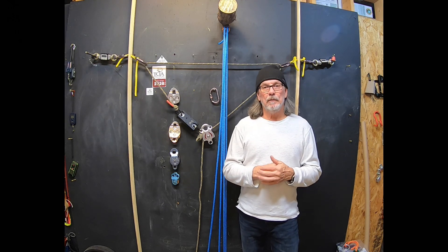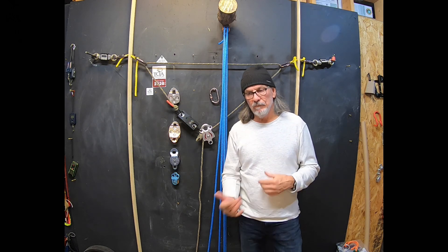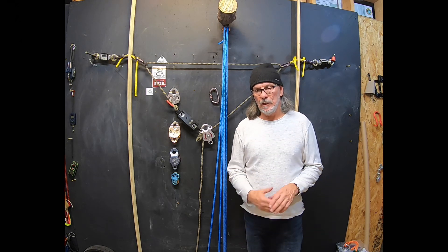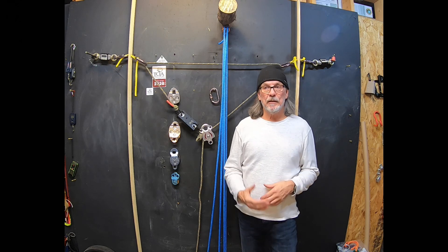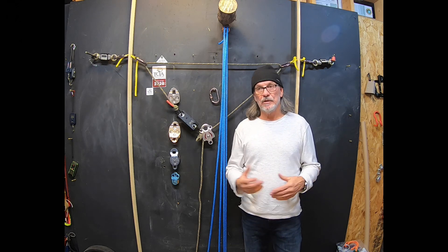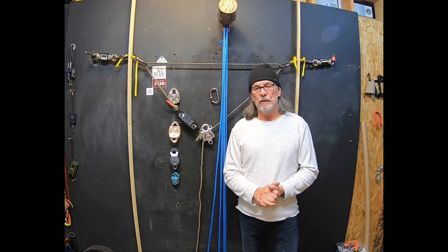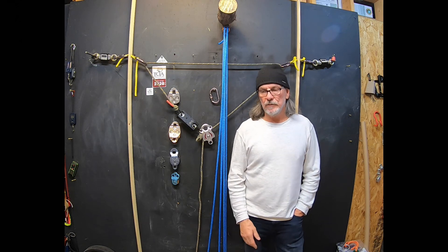They've come up with all these things because anchors are failing. I did a video on how to test anchors — not doing a bounce test, but putting a double sustained load on it and observing it, or setting an anchor that is beyond doubt a good anchor. I think there are a lot of other approaches rather than just always setting two anchors.